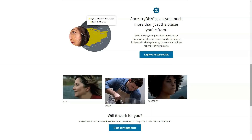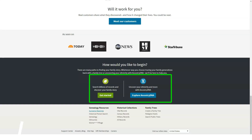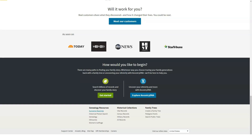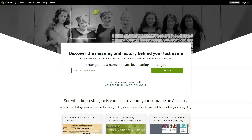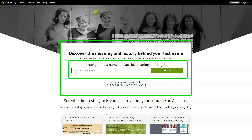Since we last looked at AncestryDNA, the company has added a new DNA test called Ancestry Health, which checks for genetic risks and carrier status. It has also broken down many large regions into smaller ones and added more ethnicity populations. AncestryDNA has one of the largest databases of DNA samples worldwide among its competitors, with the Editor's Choice award-winning 23andMe coming in second. If you're specifically looking for genetic relatives and family tree tools, AncestryDNA is the way to go.